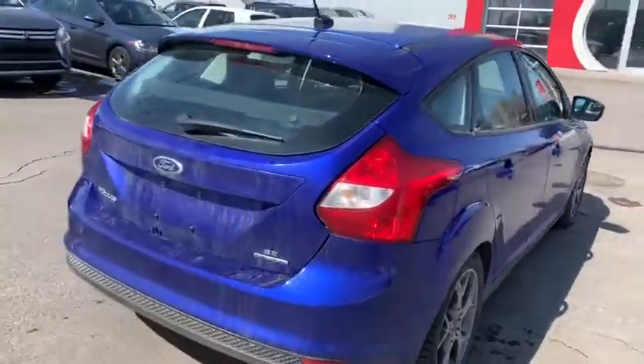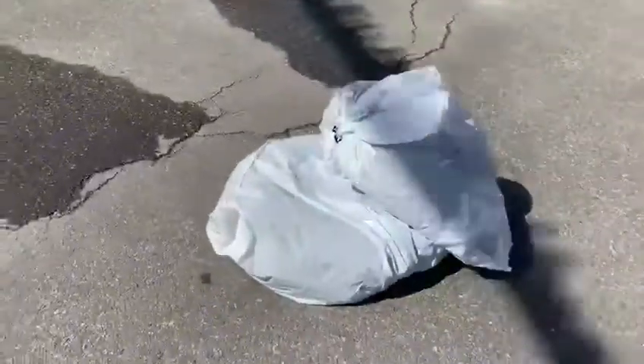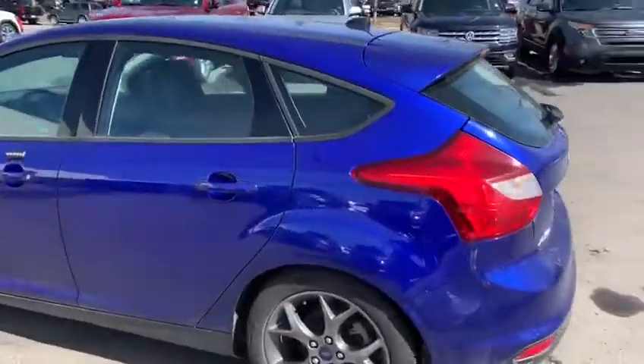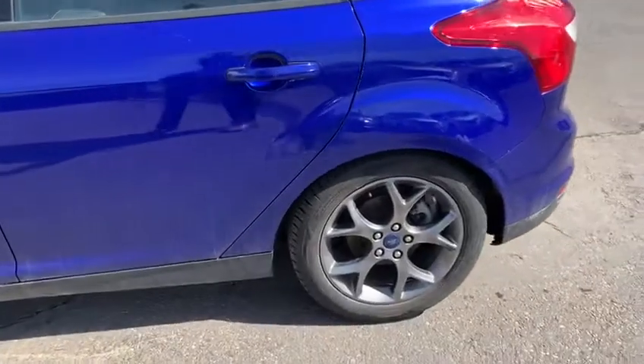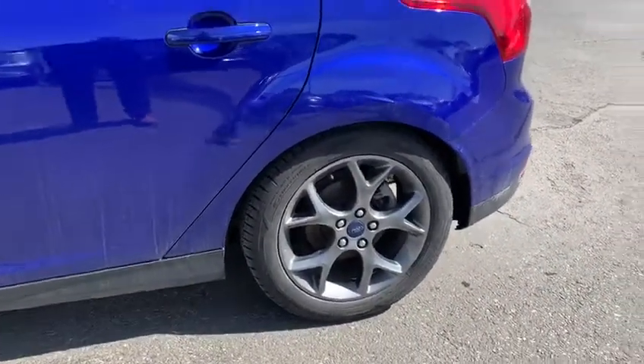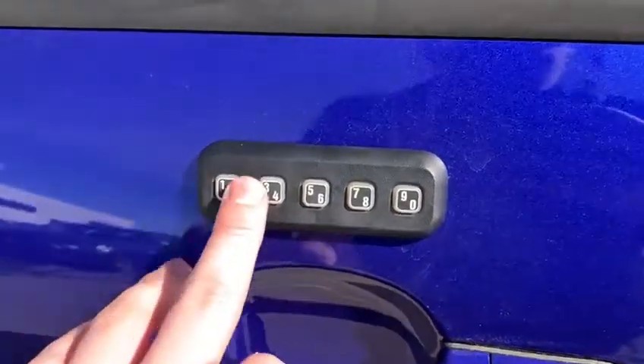It does come with two sets of tires — the four that are on, plus two right there and four winters. 16-inch alloy wheels right there, very nice. Does have the security locking, as you can see there — you know, set your little code.